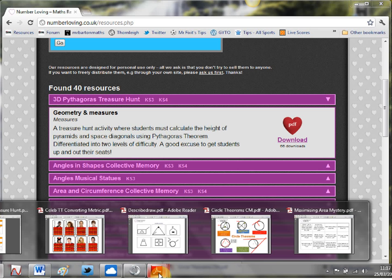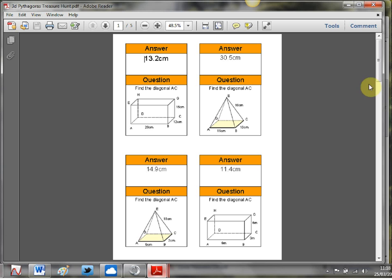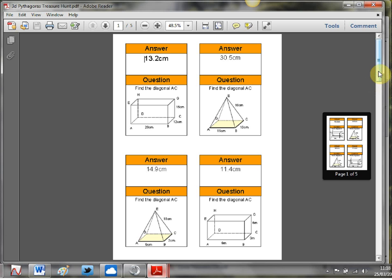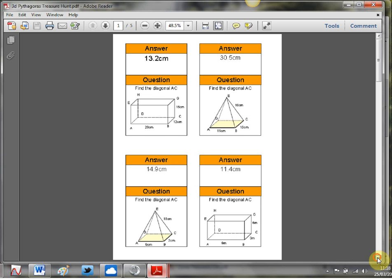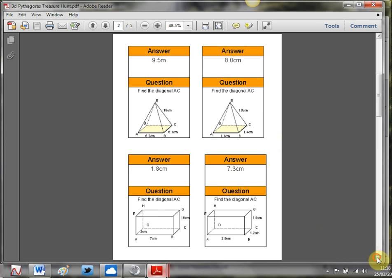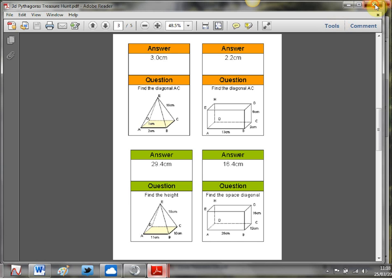I've already downloaded this one here - there it is. They're absolutely fantastic, these treasure hunts. You just cut out the cards, stick them around the classroom or around the school - works really well in the gym or something like that - and the kids have to try and match up the question to the answer and complete the cycle. These also work very well as card sort activities if you want to get kids working in groups, and there are absolutely loads of these treasure hunts on the website.